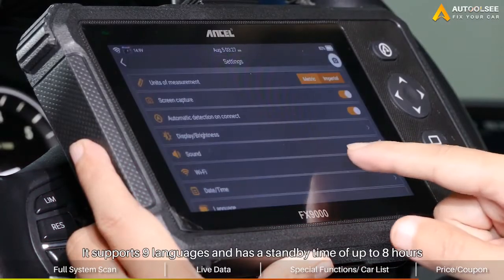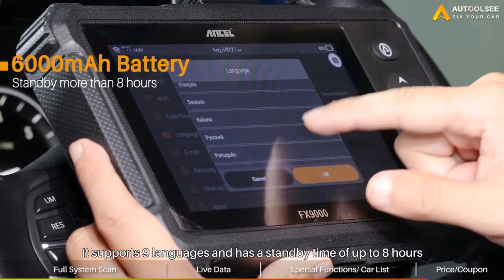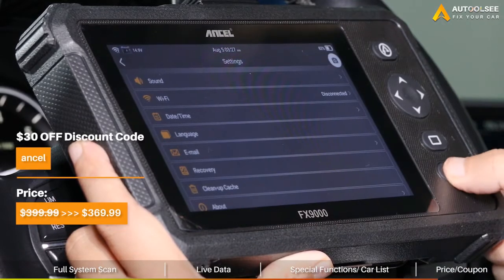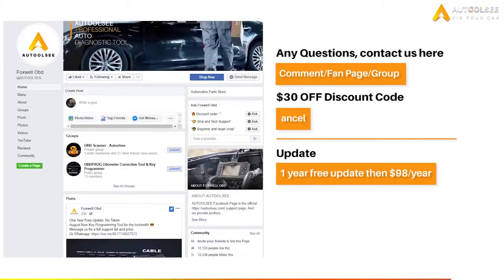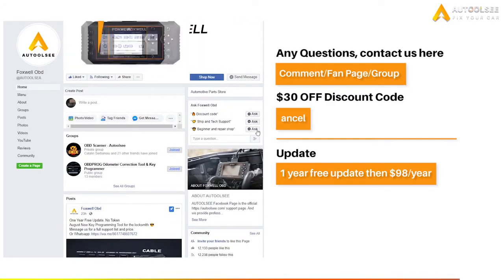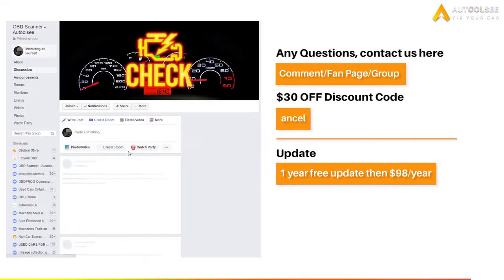It is also worth mentioning that this device supports 9 languages and is equipped with a 6,000mAh battery with a standby time of up to 8 hours. After using the 30% off discount code, you can get it at $369. Don't forget to use this exclusive discount code. It also supports free updates for one year.